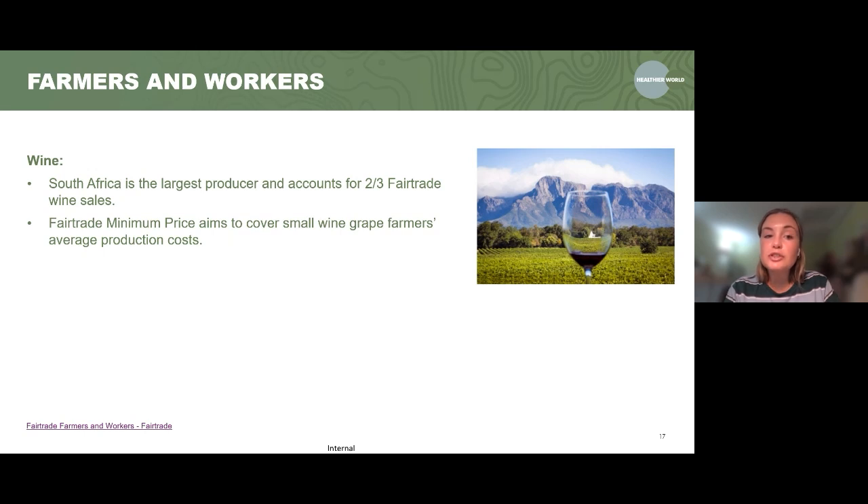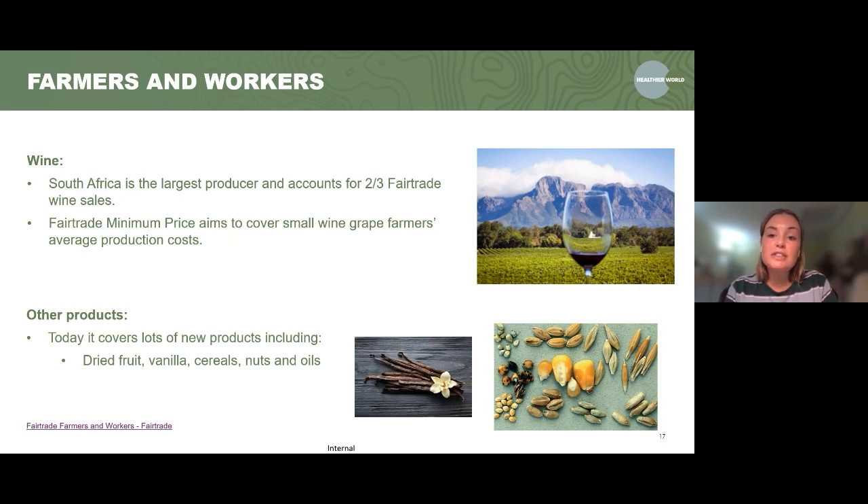For wine, South Africa is the largest producer and accounts for about two thirds of fair trade wine sales. The fair trade minimum price aims to cover small wine grape farmers' average production costs. The product range has grown in recent years due to demand — there are still new products being launched every year. It now includes a wide variety: dried fruit, vanilla, different cereals, nuts and oils as well.